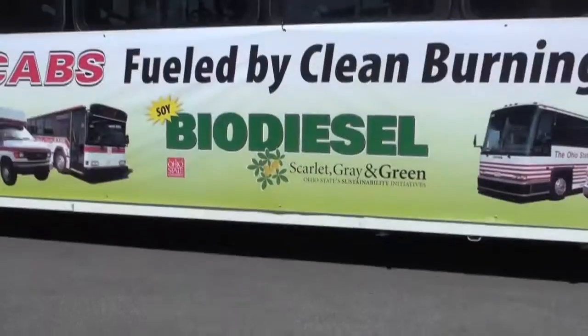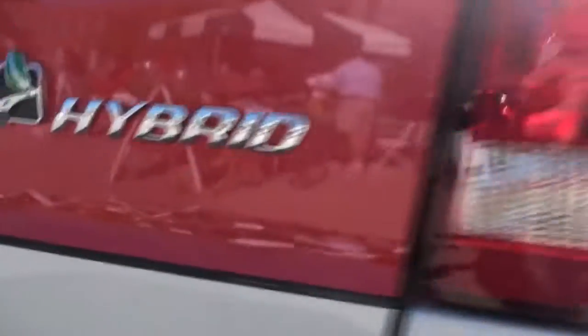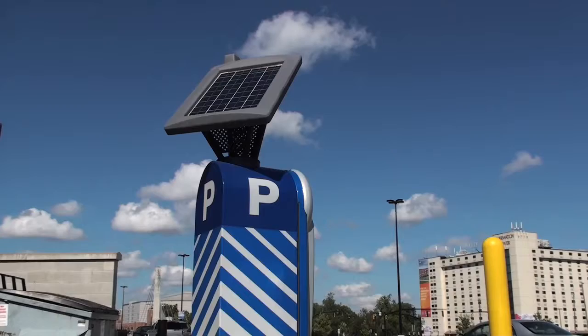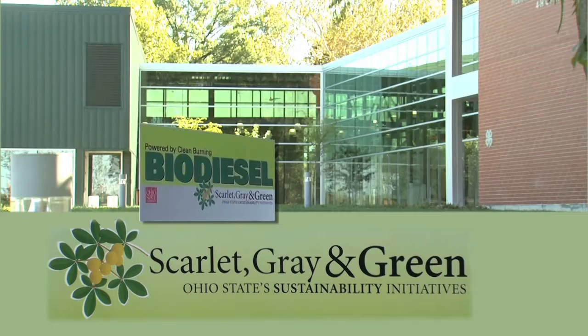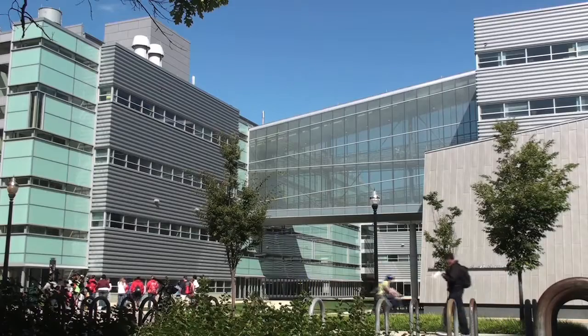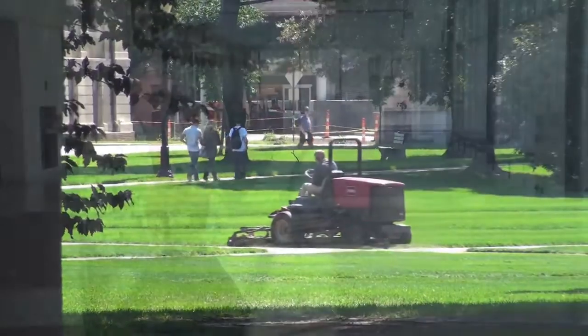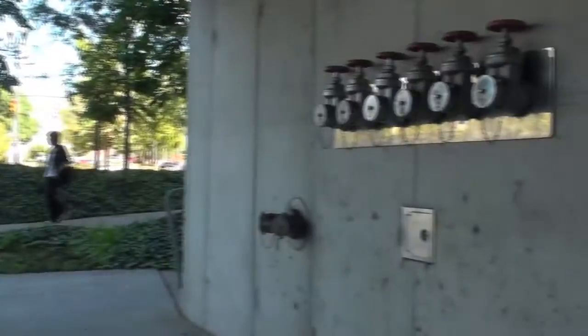Just because you have a large facility doesn't mean that it needs to be energy inefficient. And that's how OSU is changing the picture. Our whole sustainability program for campus is under the title of Scarlet Green. We're focusing on how much CO2 our school is contributing to pollution. There are a lot of opportunities to conserve energy here and we use a three-pronged approach to that.